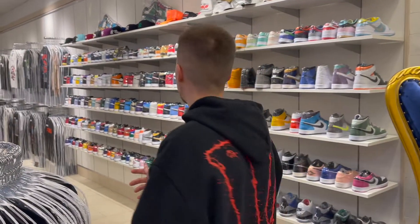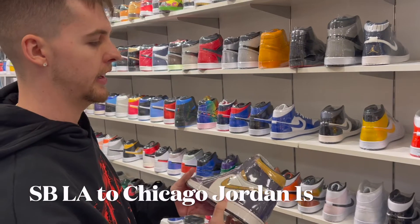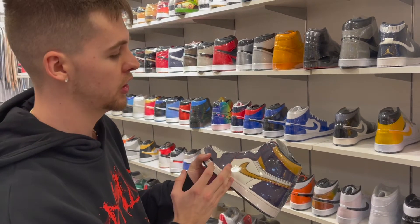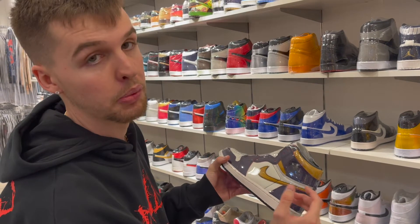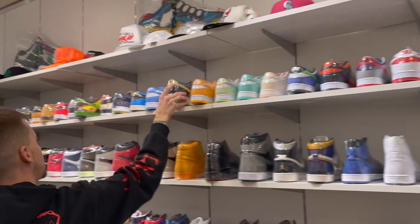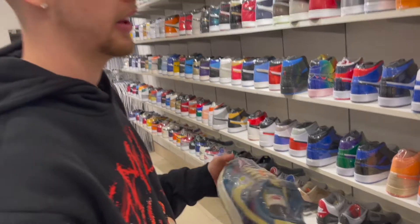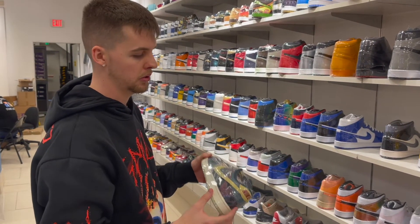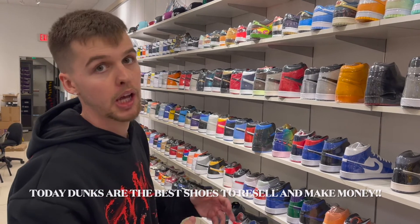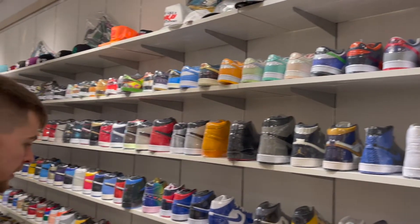Going further down we got more of the Jordan men's area. We got the LA to Chicago Ones — the dope thing about these is if you get acetone and wipe it, it turns black to red, which is why it's called the LA to Chicago. They also got all the Dunks at the top, like the Community Garden Dunks, which have a lot of unique style. Dunks are one of those shoes you'll always be able to resell — if you want to make money reselling, go with Dunks.